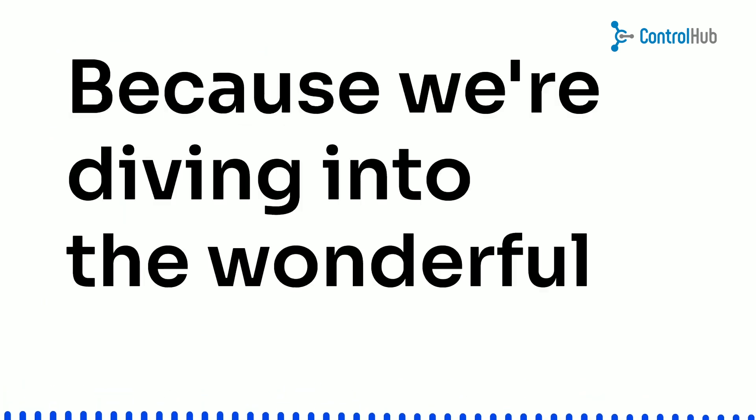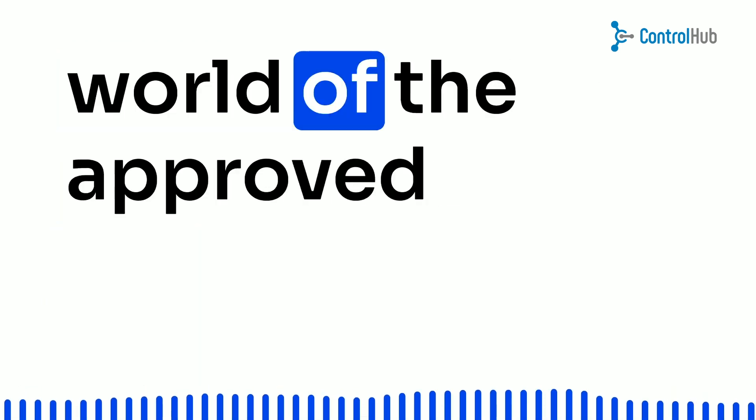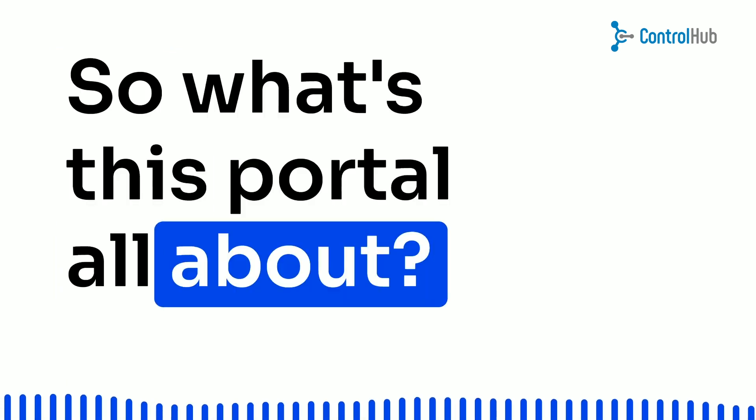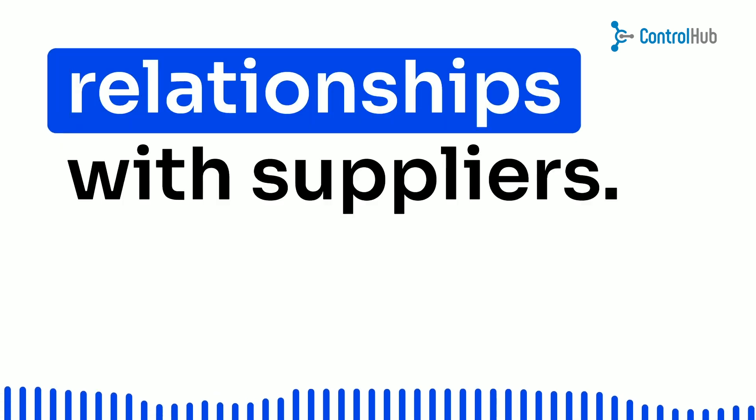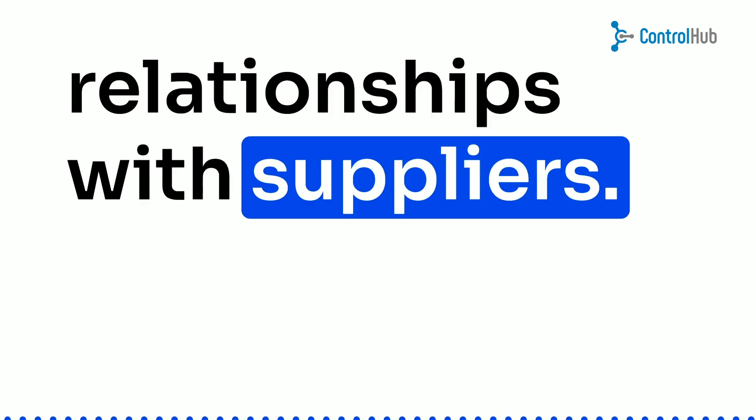Well, get ready, because we're diving into the wonderful world of the Approved Suppliers Portal. So, what's this portal all about? It's like your business's secret weapon to building fantastic relationships with suppliers. Picture this: